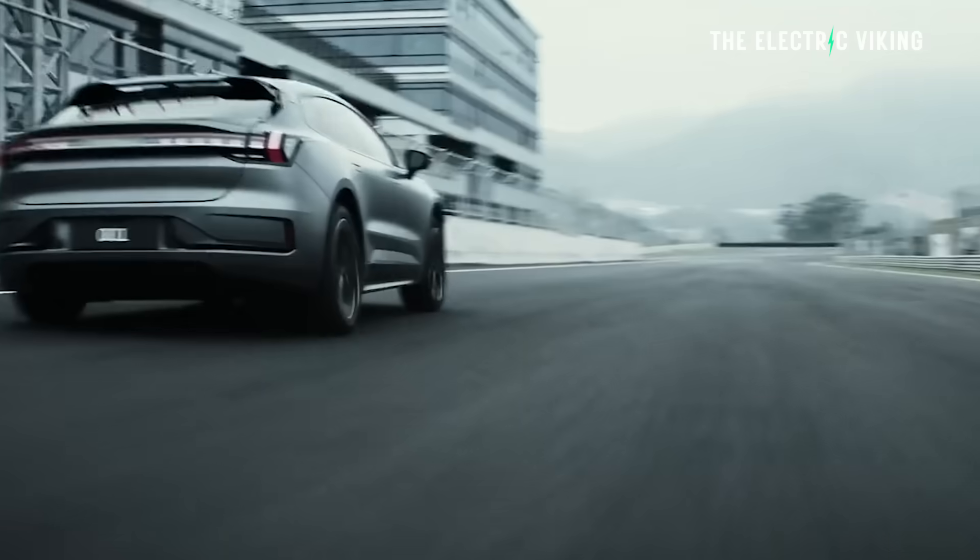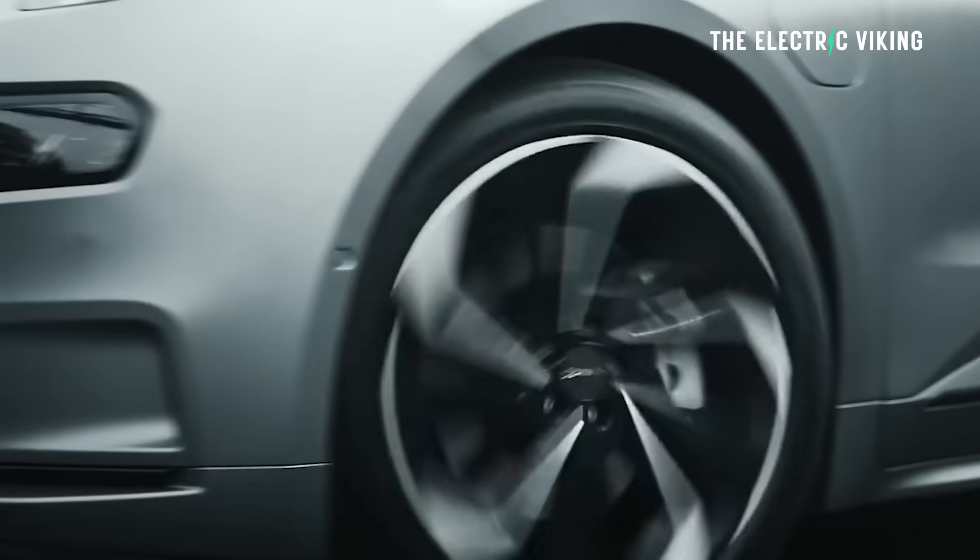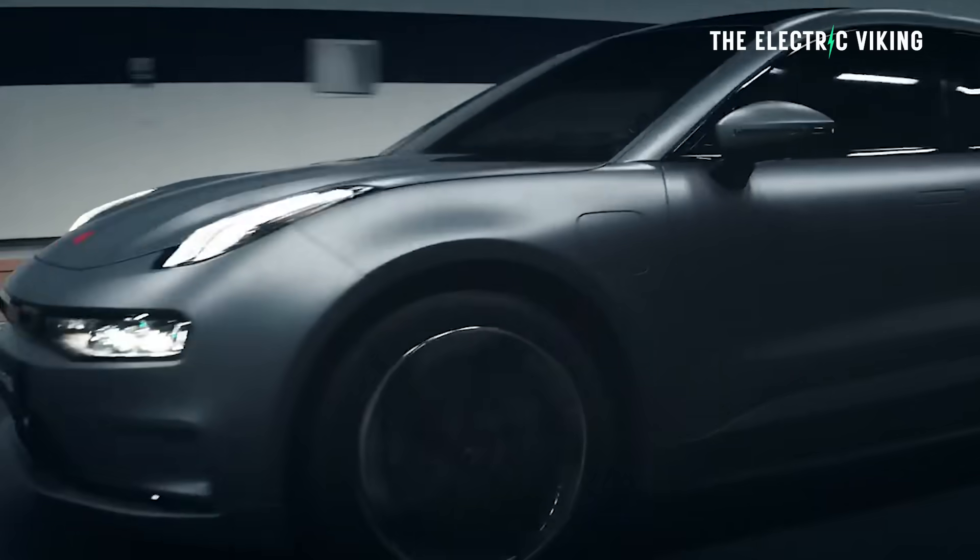When you think about it, this is basically a supercar with the practicality of a family car — and that's what I love about it. What are your thoughts? Let me know in the comments, and thank you for watching. Bye-bye.